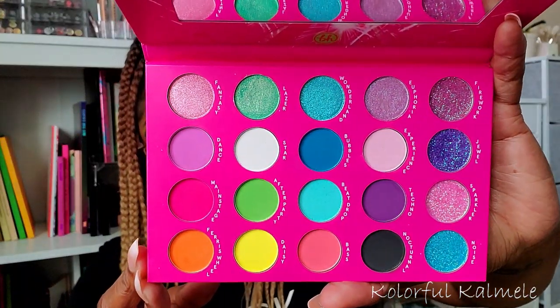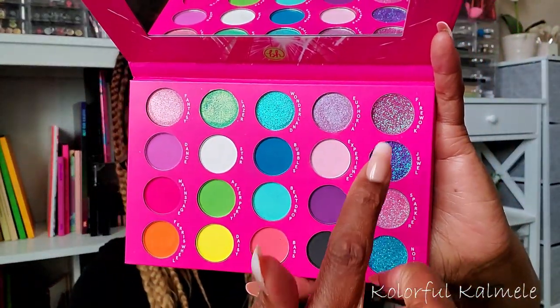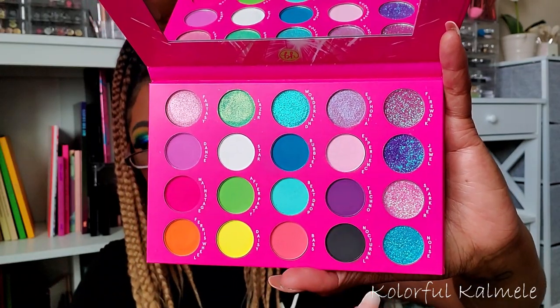Next I have the BH Cosmetics Midnight Festival palette — the packaging has fireworks on it when you shift it. I was really excited about this palette and I had a lot of fun using it. The colors are very pretty, though the bright pink background kind of distracts from them. It also has these really gorgeous glitters over on one side, so if you don't like glitter shadows you might not love it, but I think it's really pretty. It's a nice change of pace and not too expensive since it's BH Cosmetics.